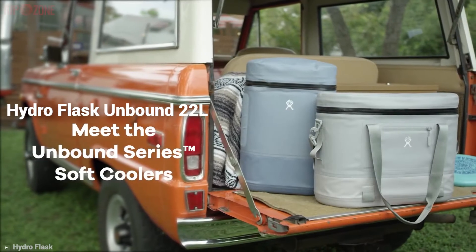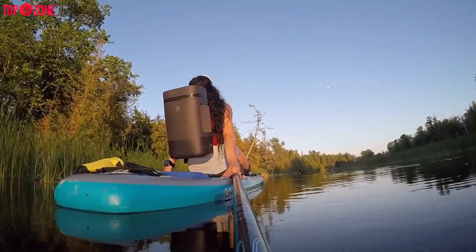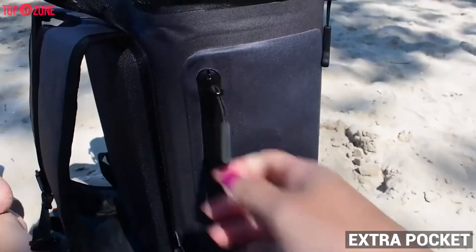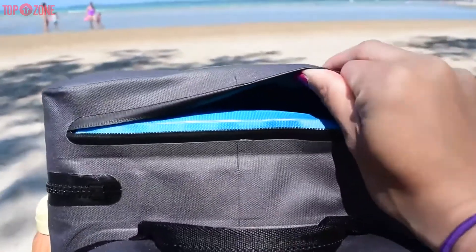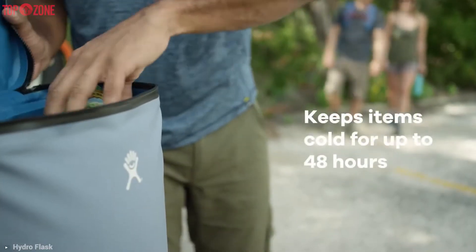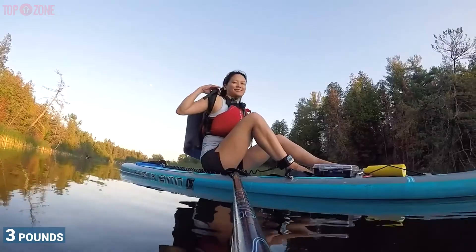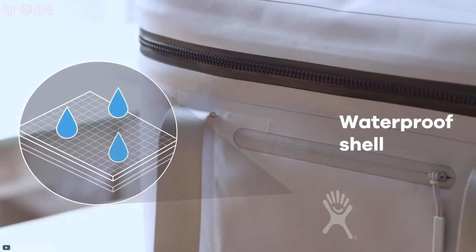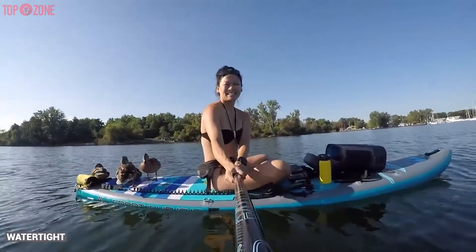The Hydro Flask Unbound 22 Liter is a stylish backpack cooler with some helpful features. It has extra pockets and a chic design, and what you will love most about this portable cooler is that it can keep your drinks and food cold for up to a respectable 48 hours. This cooler weighs just three pounds and has a durable waterproof shell, leakproof zippers, and sealed seams that make it watertight.